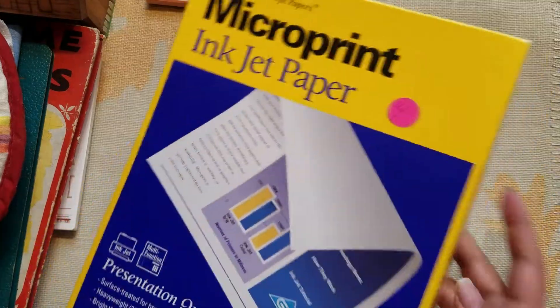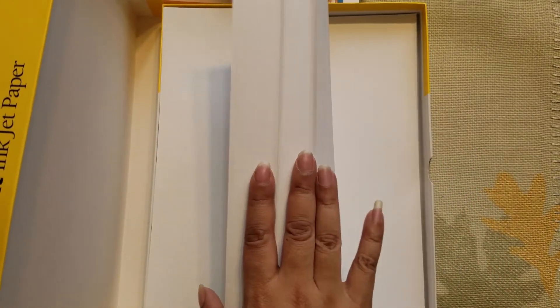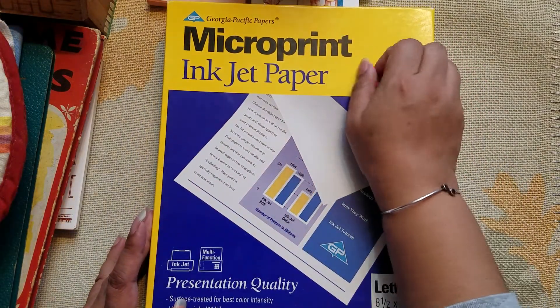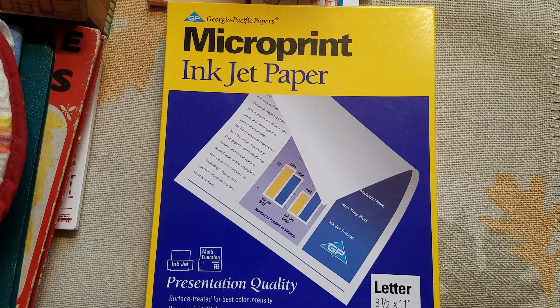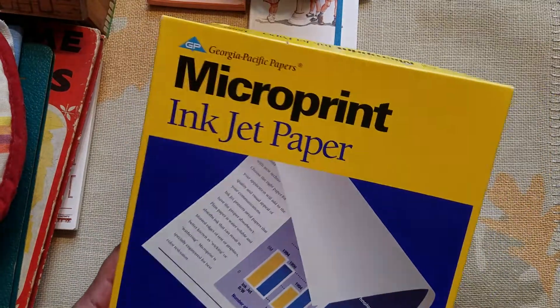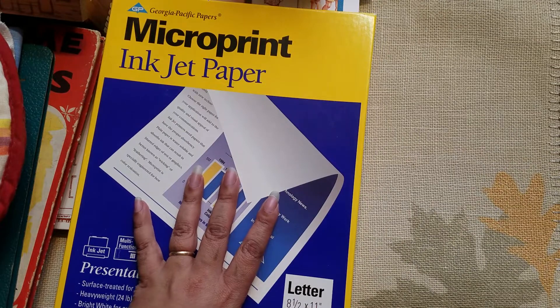Of course, anytime I find any types of paper I like to pick it up. This is 200 sheets and it looks pretty full, all the way to the top. It was four dollars but she rounded it down to a dollar, which I appreciate. I like to use this to print stuff on, and anytime I find paper I can use I always like to pick it up.